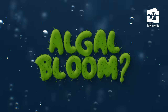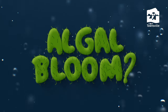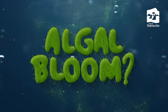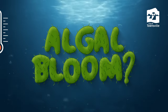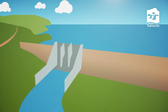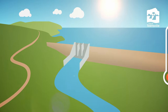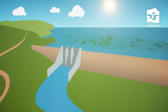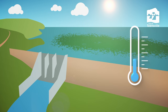What causes algal blooms? Algal blooms occur when specific environmental conditions align, including high nutrient levels, ample sunlight, warm water temperatures and stable water conditions. In Townsville, these favourable conditions are common, especially during the wet season. Every year the Ross River Dam bloom gets bigger and lasts longer, even stretching into the dry season.